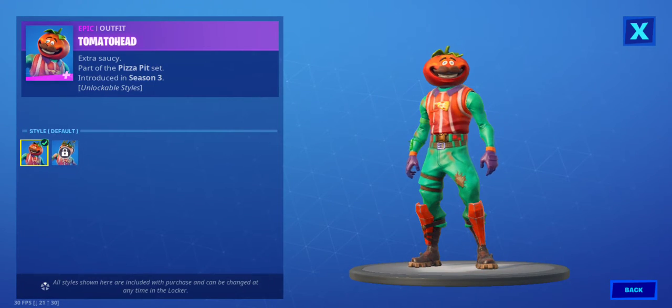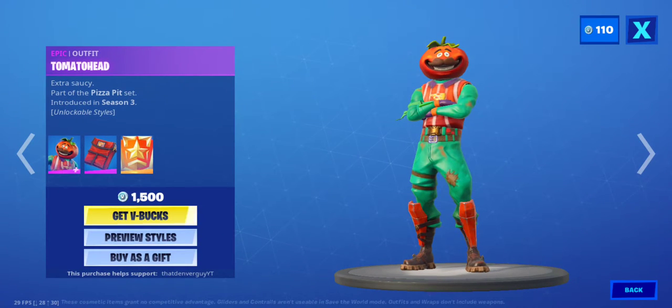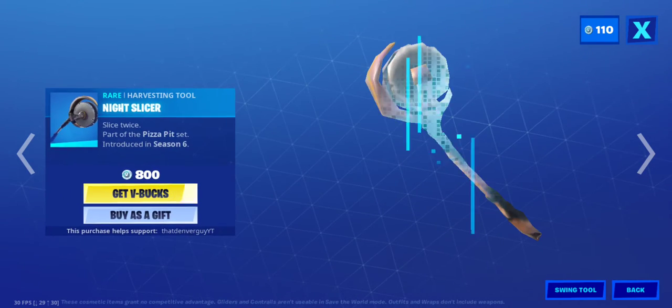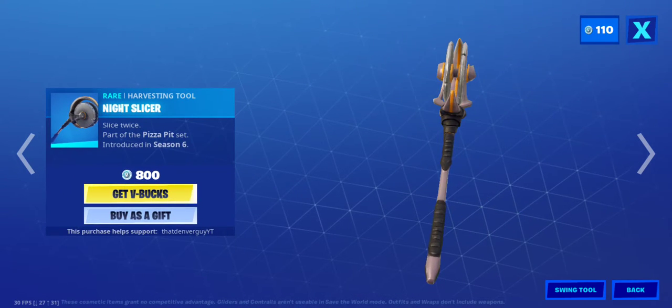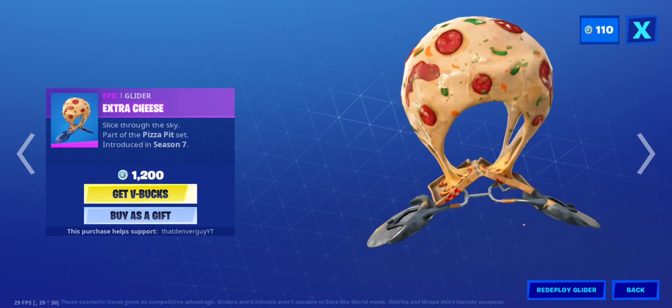Tomato Head with the Special Delivery Back Bling and the Chrome style. Axe Aroni. Night Slicer. Extra Cheese Glider.